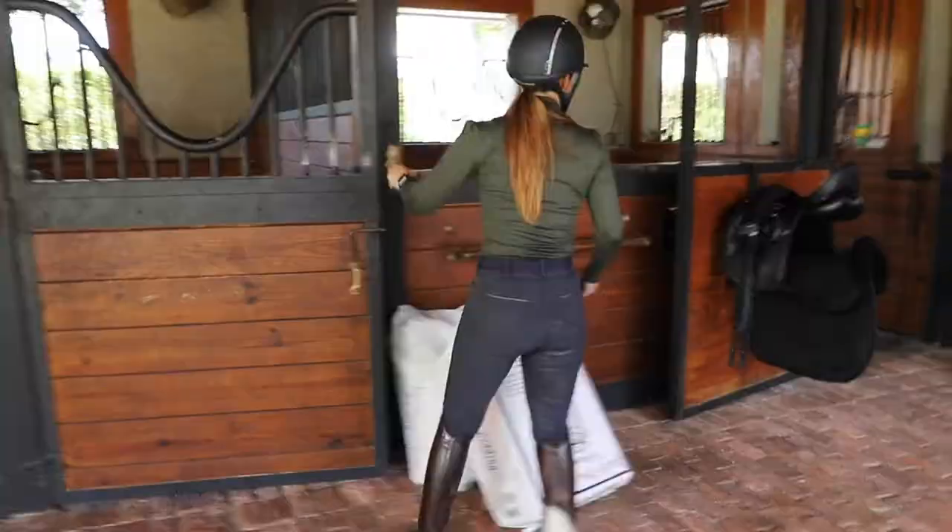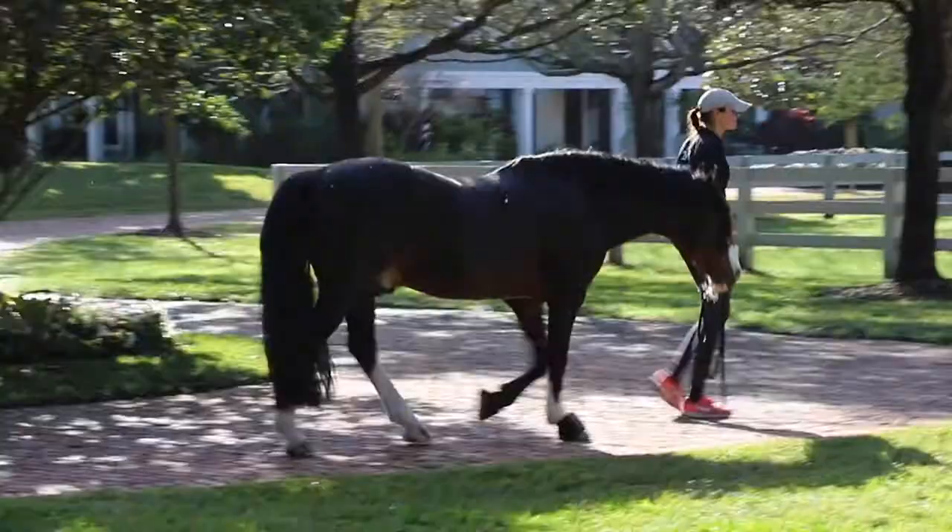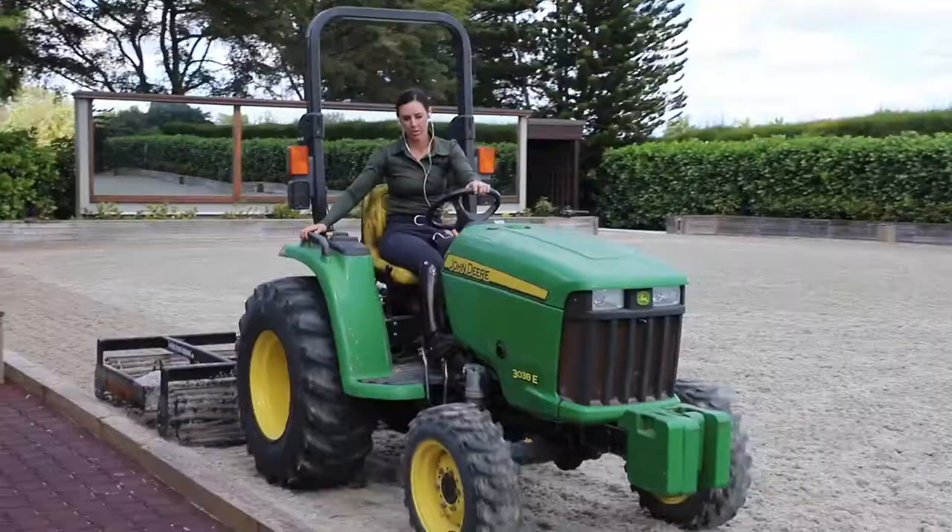By that time it's about time for barn chores. Megan and I will usually tag team doing stalls, icing the horses, turning them out, cleaning tack, just getting the barn all set up.